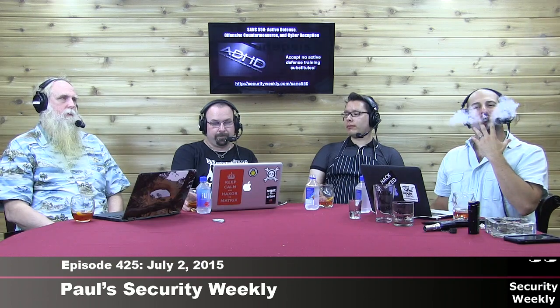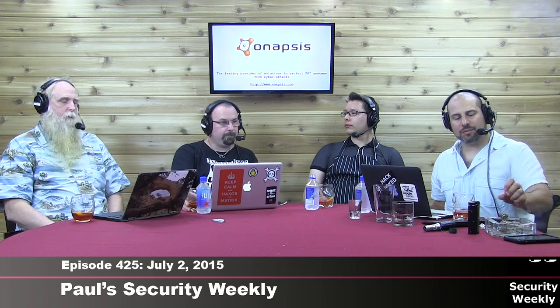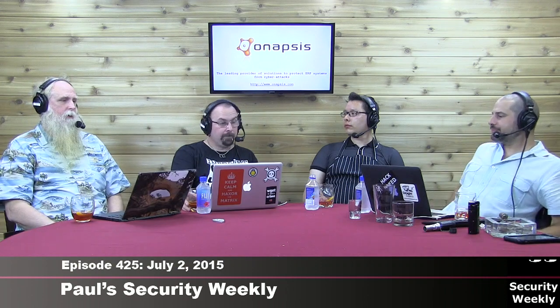Jeremiah Grossman has talked about software liability for years. The real challenge is that if we as an industry fail to address this internally, or fail to embrace the less-bad proposals, we're going to get government regulations. And those regulations will be written without our involvement.